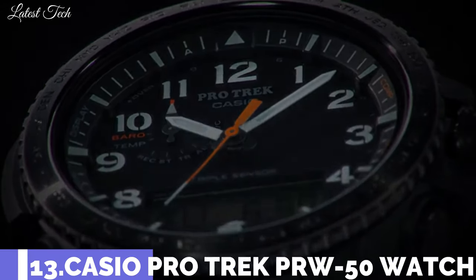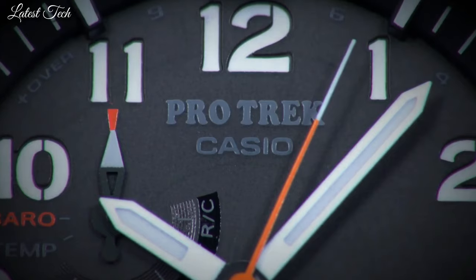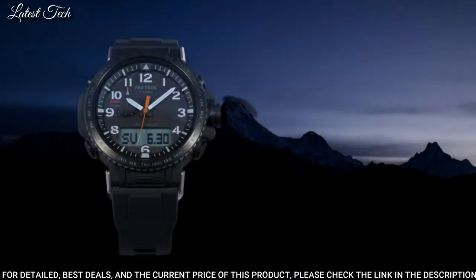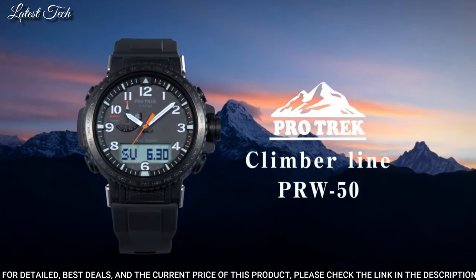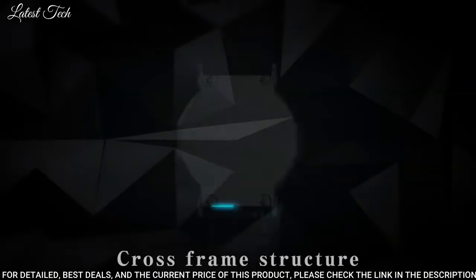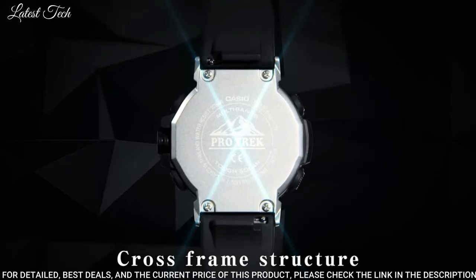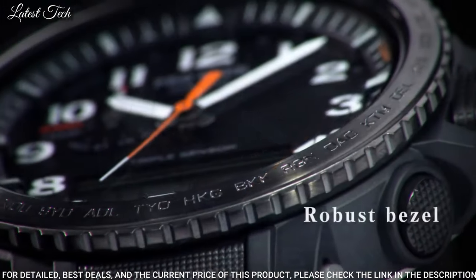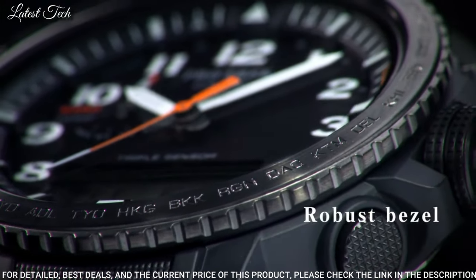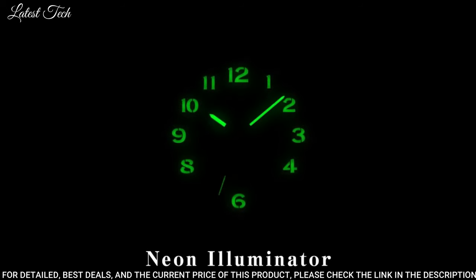Number 13: Casio ProTrek Climber Line PRW-50Y Men's Watch. Solar Quartz Movement with 5620 caliber. Stainless steel polymer case of round shape. Case dimensions are 47.2mm in diameter and 13.3mm in thickness. Display type: analog digital. This timepiece has mineral glass, polymer band, and 100m water resistance.